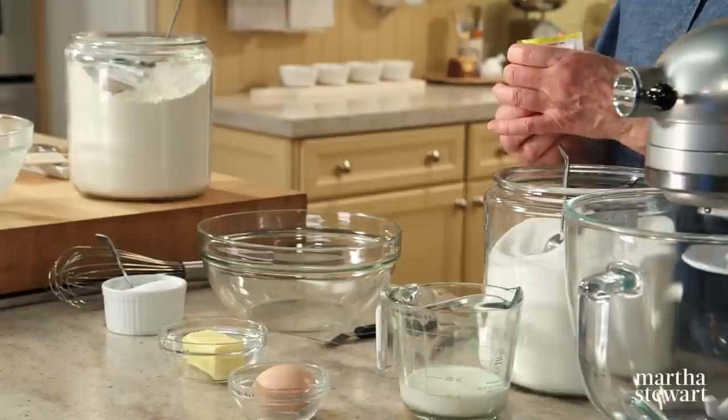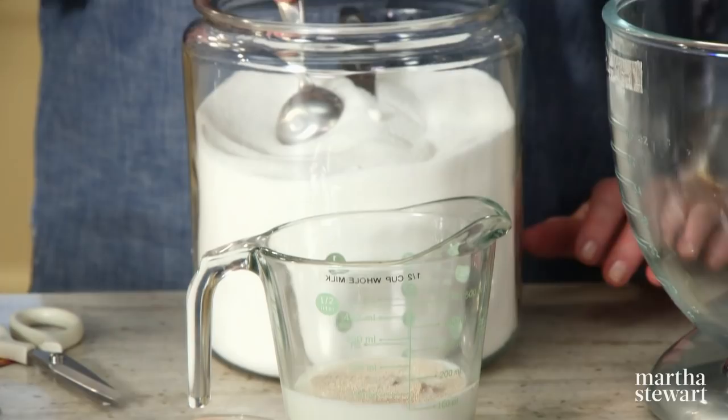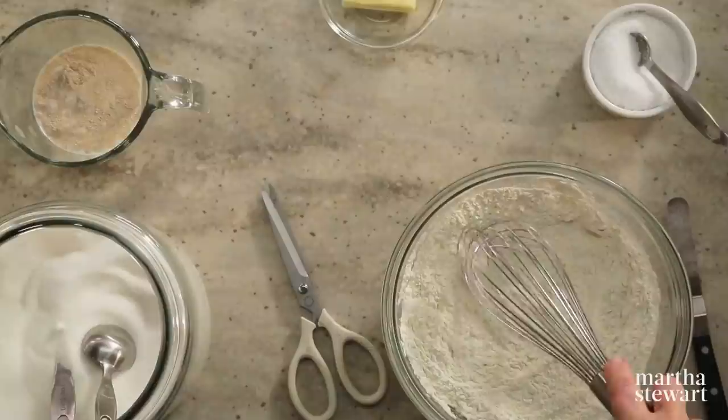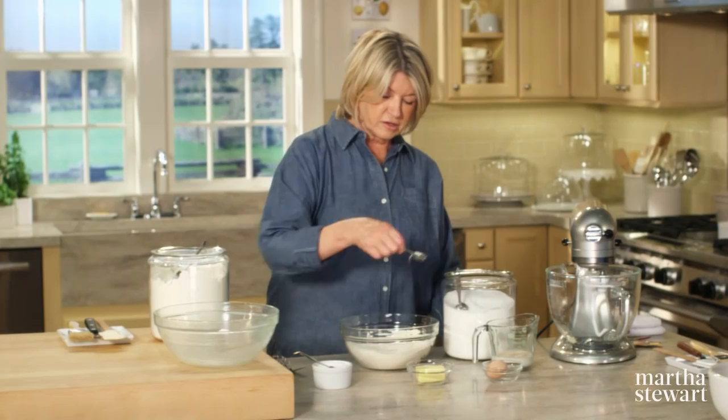The dough is very easy to make. Proof one package of active dry yeast in a half a cup of whole milk, with a tablespoon of sugar — that should get that yeast going. In another bowl, sift two cups of unbleached all-purpose flour and a half a teaspoon of salt, and whisk together. We also need one tablespoon plus two teaspoons of granulated sugar in the dry ingredients.